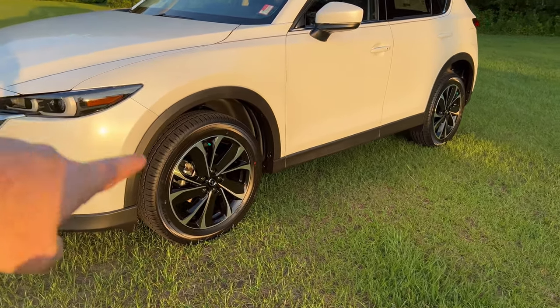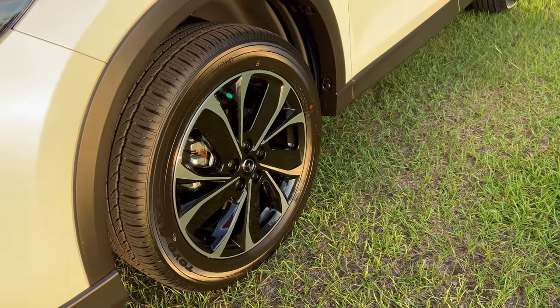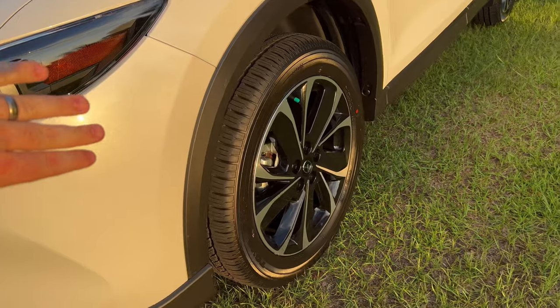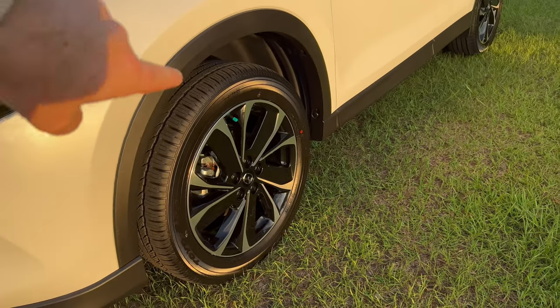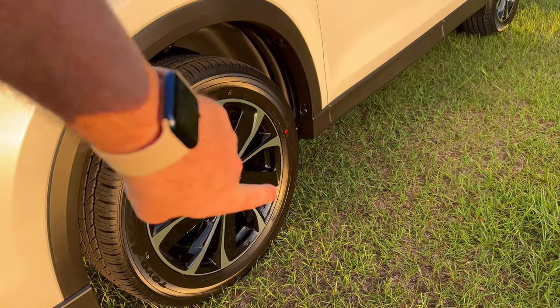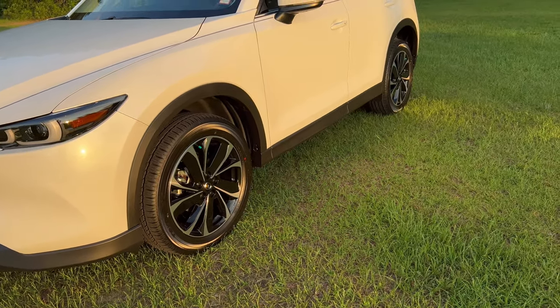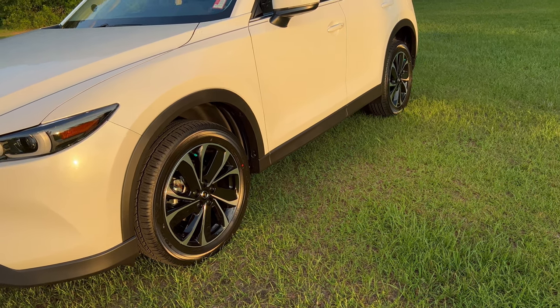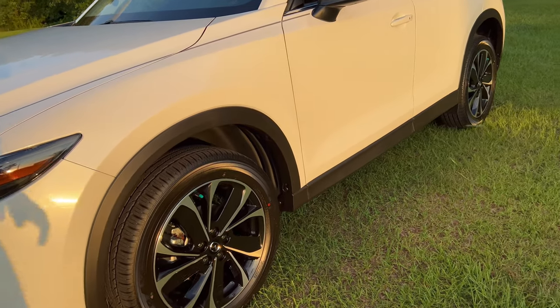Love how the sun's reflecting off of the new wheel design. You can also see that pearl in the Snowflake White Pearl — it's a beautiful color. The Premiums all have this wheel, which is nice, and I really love the contrast of the gloss black and the regular aluminum.